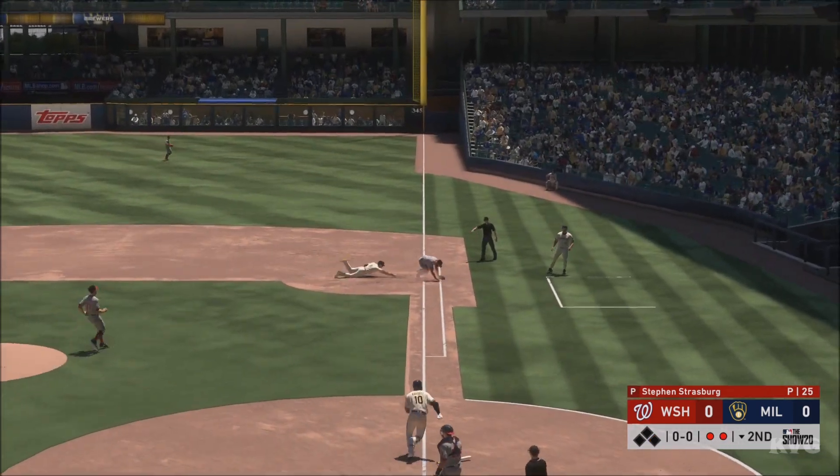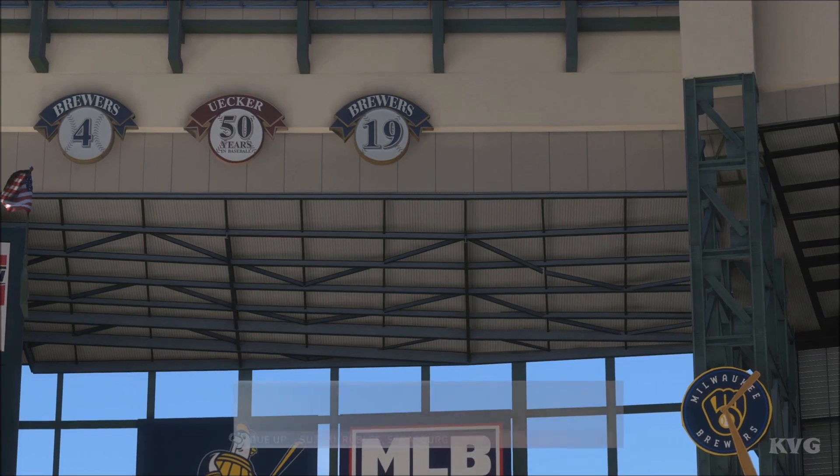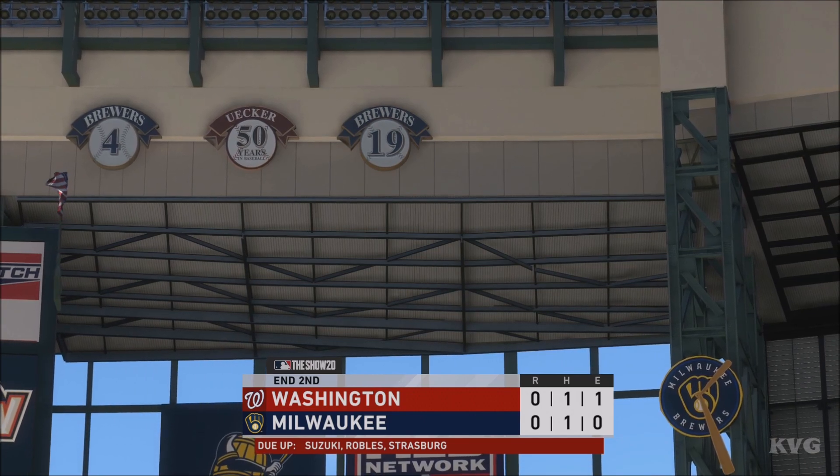Hit hard toward the right side and he'll take it to the bag for the out — and there's your unassisted double play. Nothing across here this half of the inning. We've played two full and we are tied, nothing to nothing.